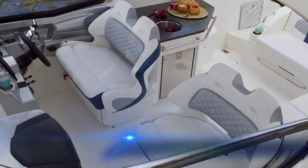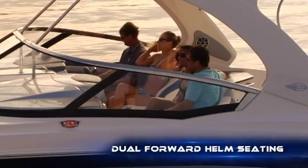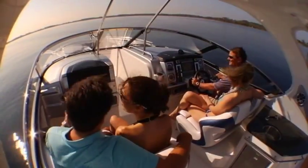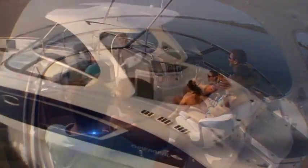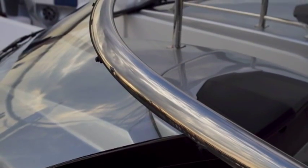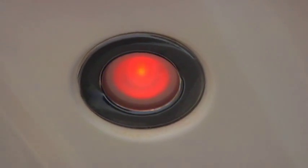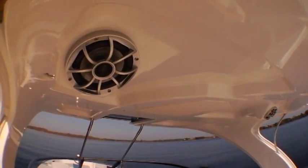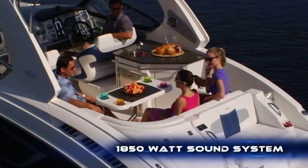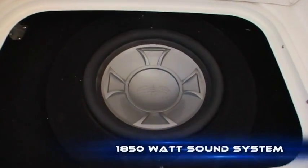At the helm, twin dual wide seats distinguish the 327 as the only boat in this class that allows four people to sit with all eyes forward. A standard fiberglass hard top and a stainless steel windshield provide all-weather protection. The top is also the perfect place to mount both mood lighting and waterproof speakers that are part of a concert quality 1850 watt optional audio system by Wet Sounds that literally stirs the water.